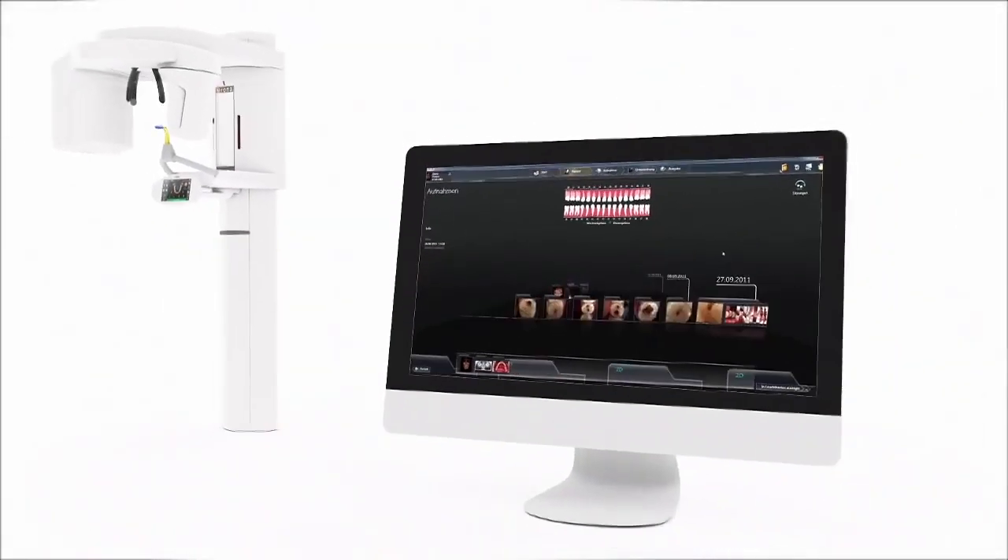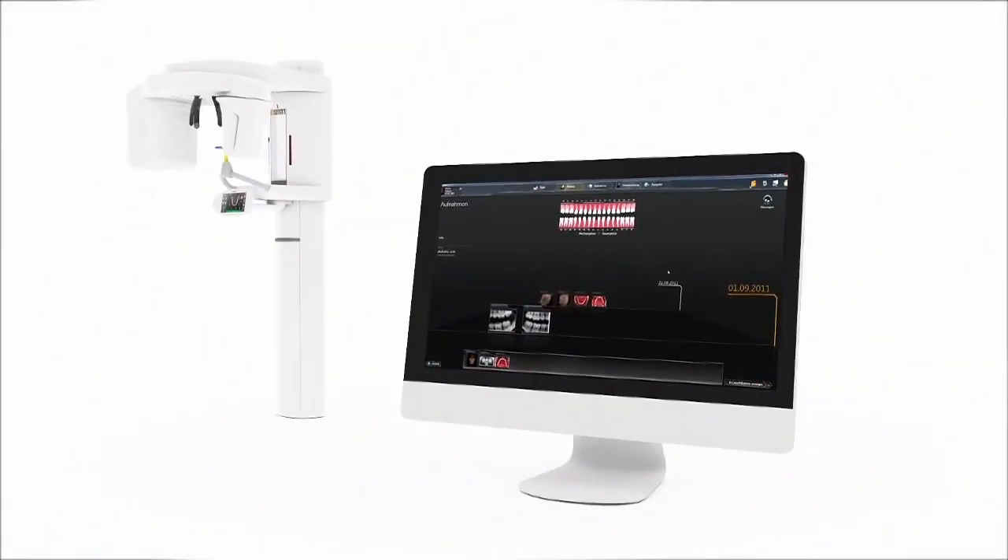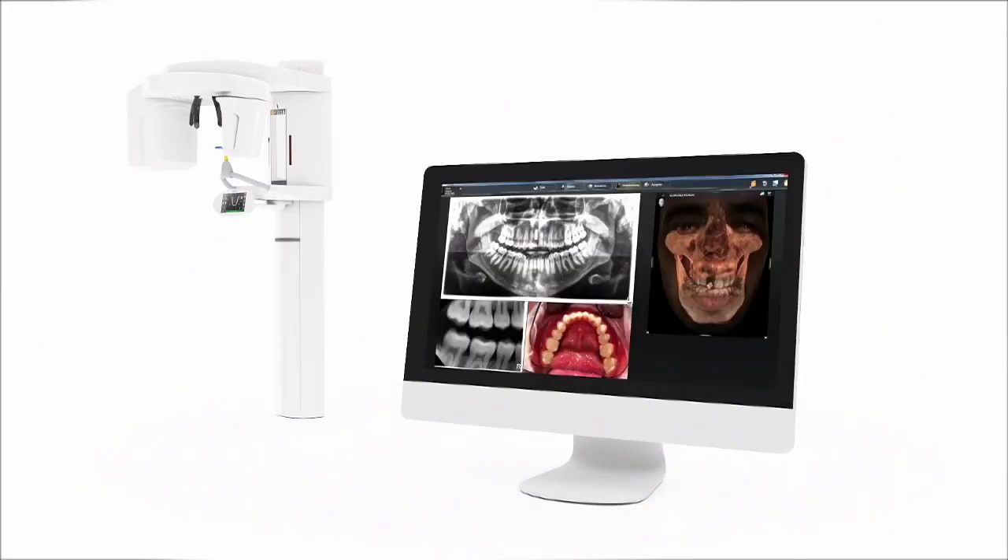To match the ease of use of Orthophos SL is the simplicity of Sodexis 4. The modern software represents x-ray efficiency, facilitates patient interaction, and increases treatment acceptance.